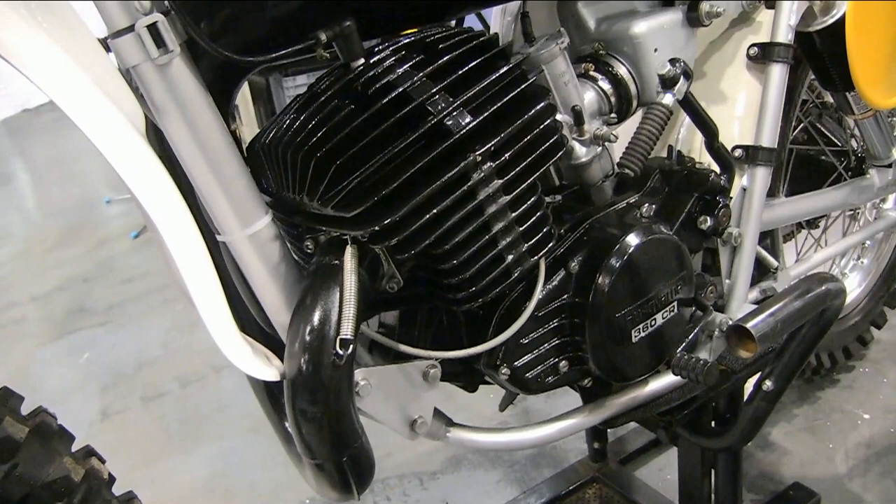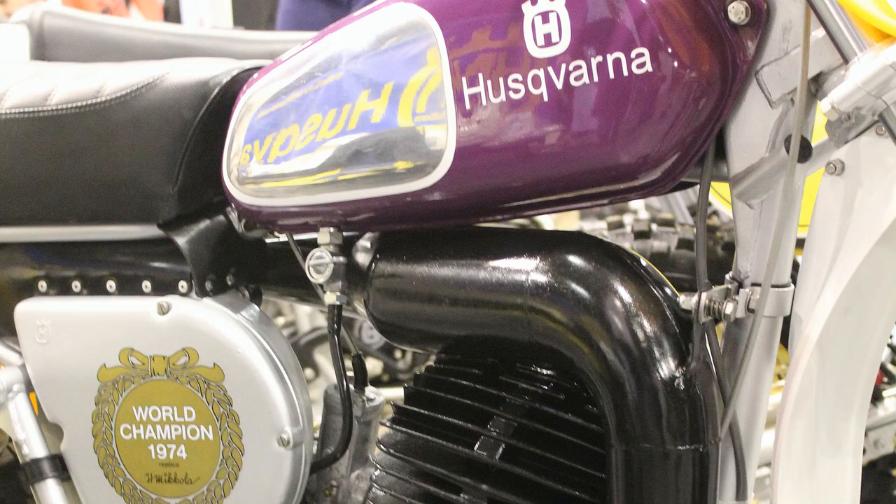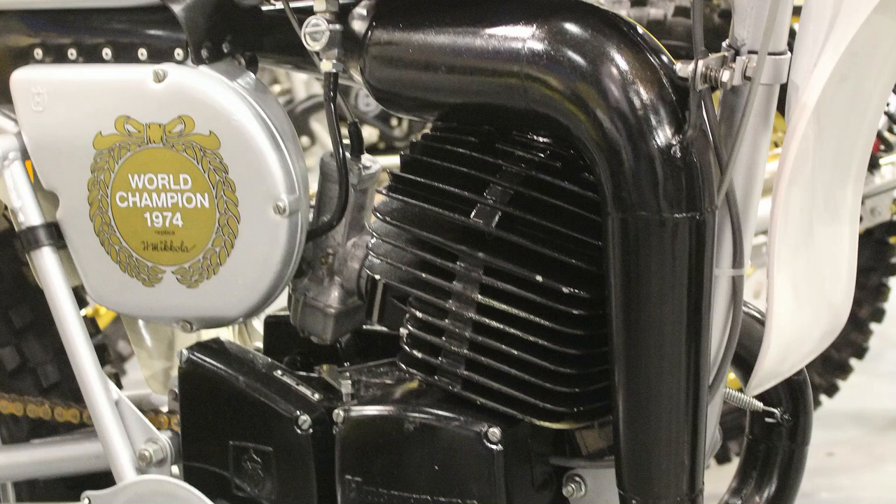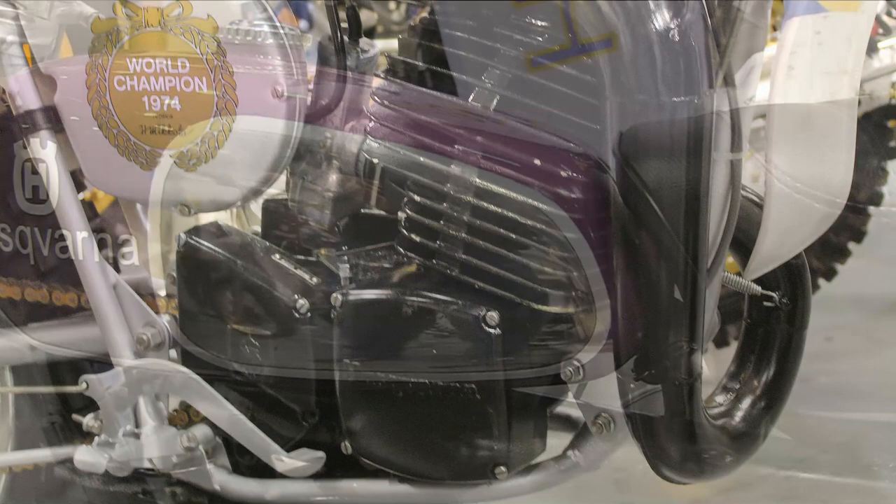These awesome 360 CR bikes were of course built to commemorate Heikki Mikkola's success in 1974, when he won the world championship for Husky on a very similar machine to this example. The bike features a mostly magnesium motor with a six-speed gearbox and that superb light chrome-moly steel chassis, which made it into a super quick, flickable racer.